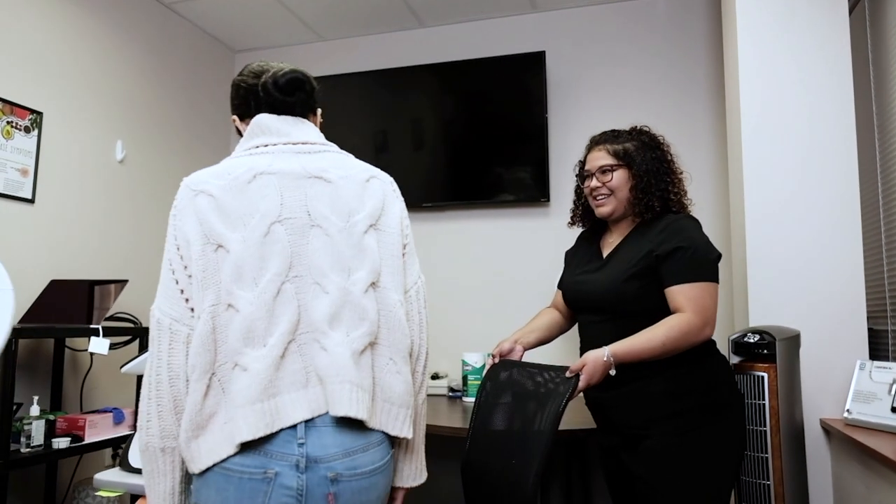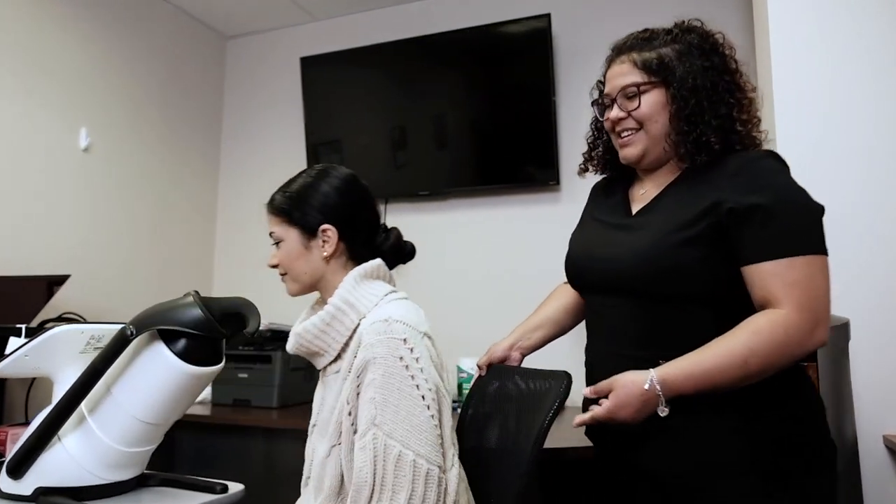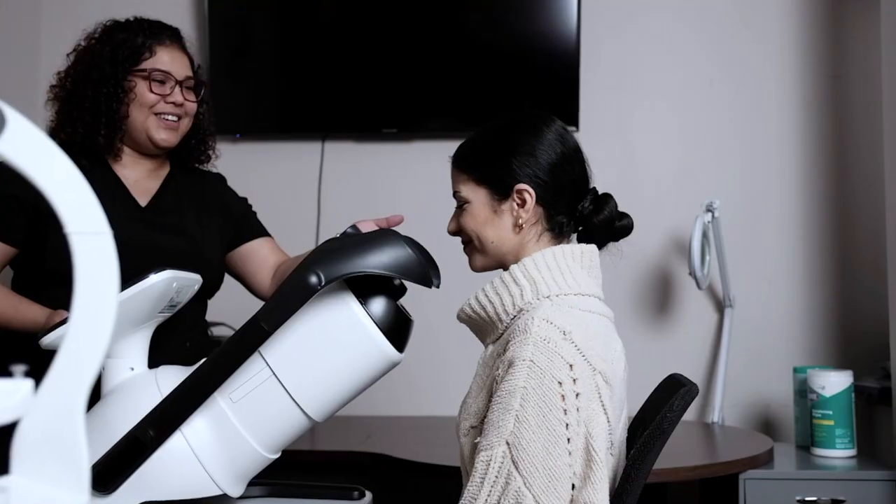Diabetes affects over 37 million Americans, and each diabetic patient needs at least one diabetic eye exam per year, but most do not receive it. And when they do, it is expensive, time-consuming, and inconvenient, requiring a separate trip to the eye doctor.